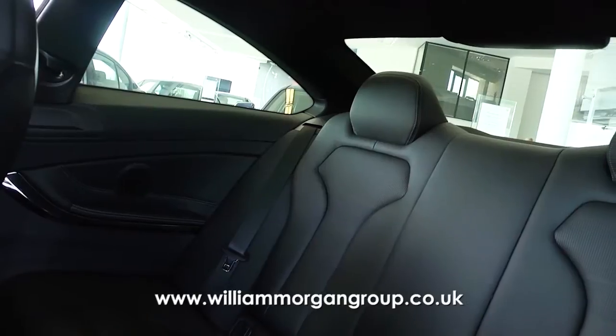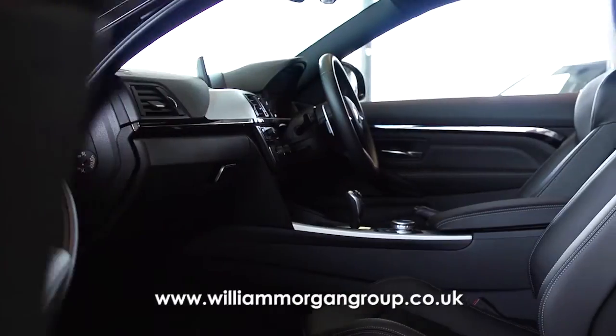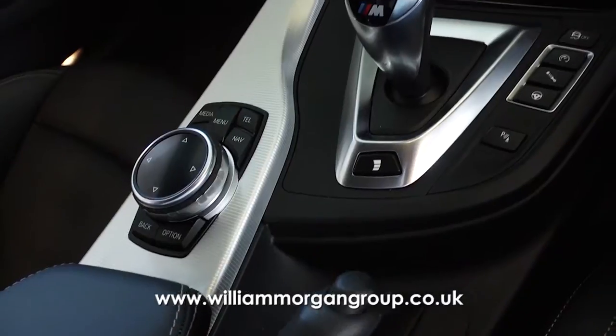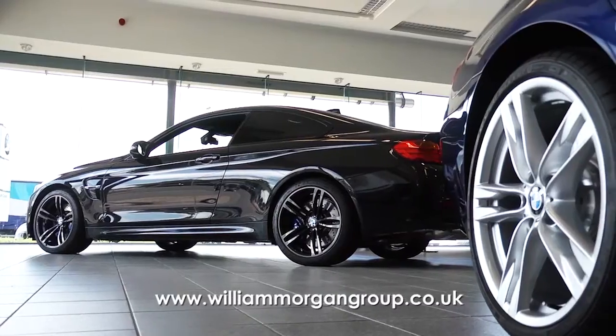BMW's typical variety of trim levels has been condensed into one extensive specification for the M4 model. An 8.8-inch control display in full colour is a highlight of the centre console, joined by the iDrive touch controller, the BMW professional multimedia sat-nav system, and programmable favourite buttons.